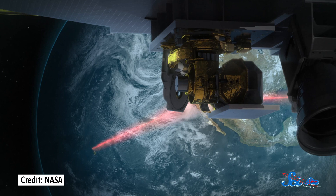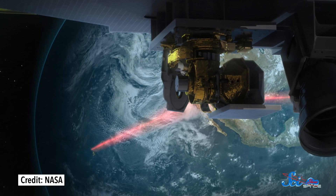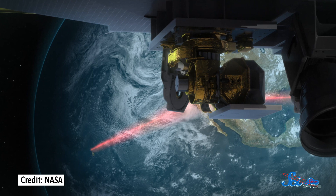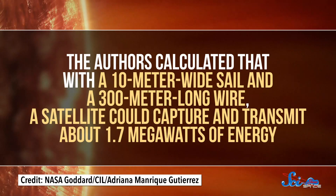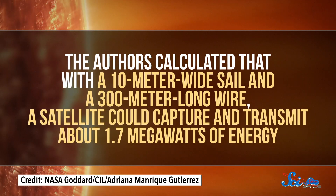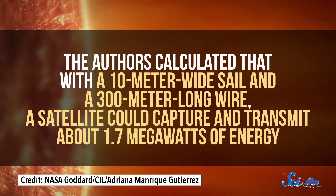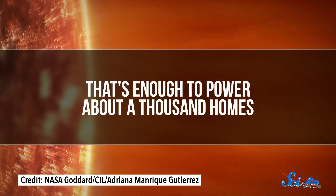That energy would then be transmitted wirelessly using an infrared laser pointing at a dedicated receiver on Earth, or wherever the power is needed. Since infrared energy passes through the atmosphere pretty easily, a laser using wavelengths in the infrared range would be the most efficient for transferring energy. The authors calculated that with a 10-meter-wide sail and a 300-meter-long wire, a satellite could capture and transmit about 1.7 megawatts of energy — enough to power about a thousand homes.